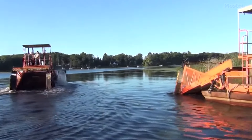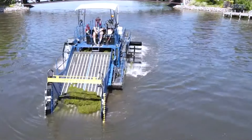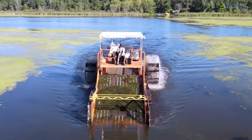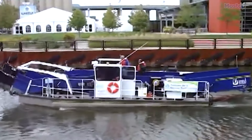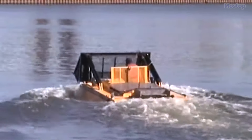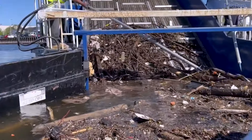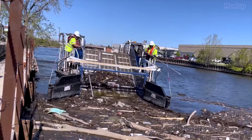Depending on their size and capacity, aquatic skimmer boats are propelled by various means, including hydraulically driven paddle wheels, outboard engines, inboard outboard diesel engines, or hydraulic outboards. They are capable of collecting up to 1,200 cubic feet of floating trash per load.